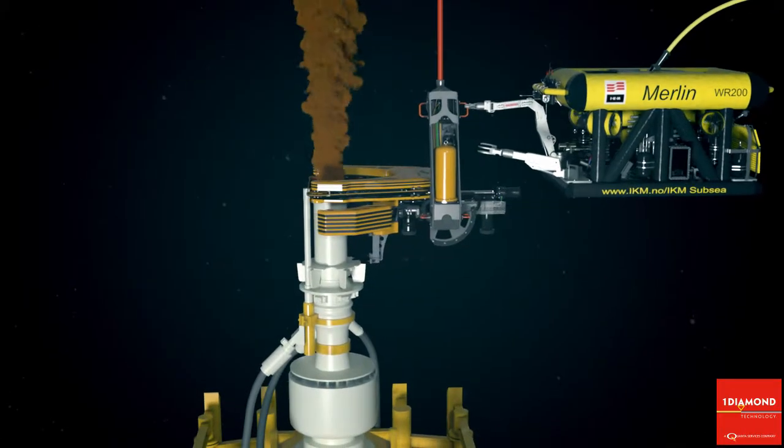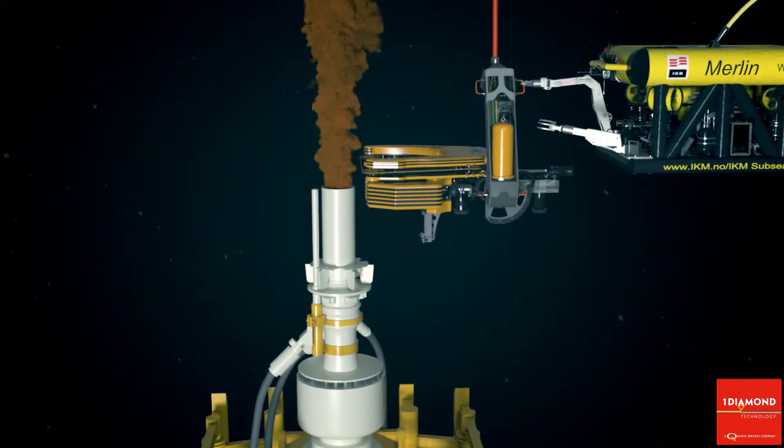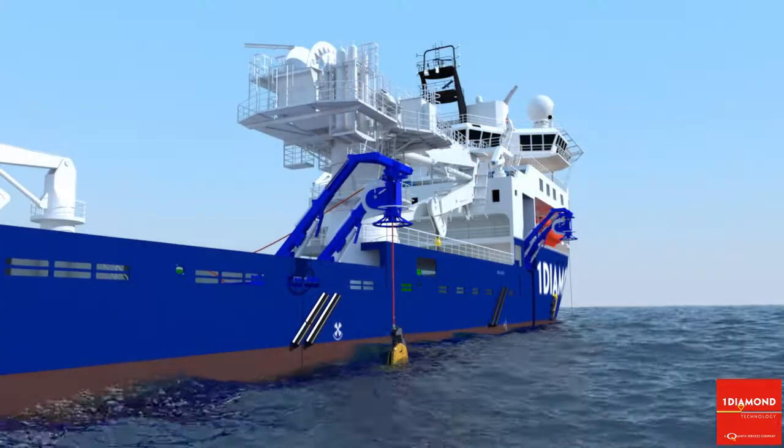The Barracuda tool is recovered to the surface. Once the riser and the Barracuda have been removed, the well-killing companies can have easy access to the BOP.